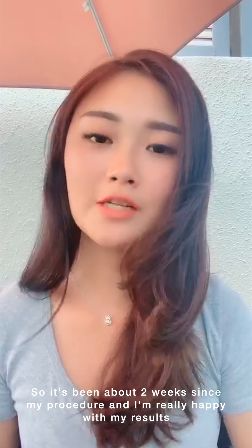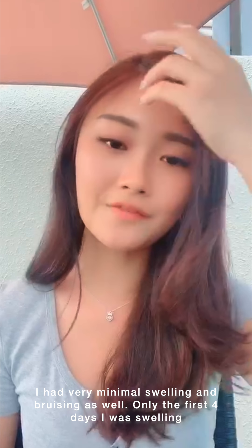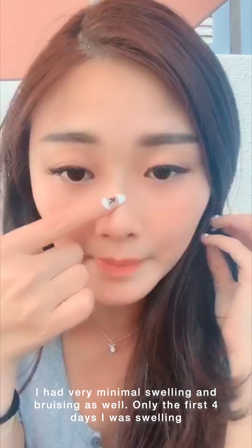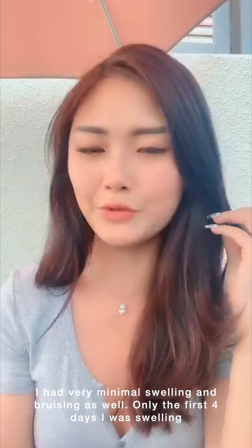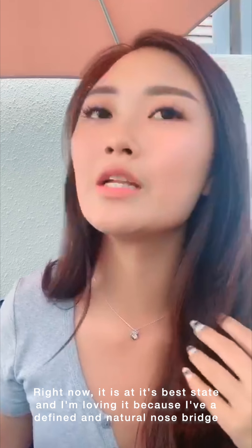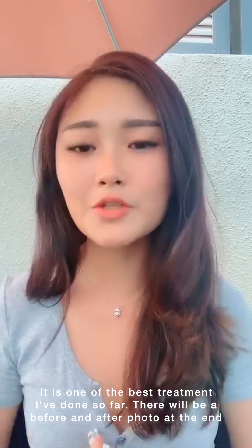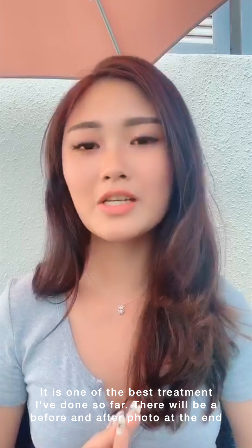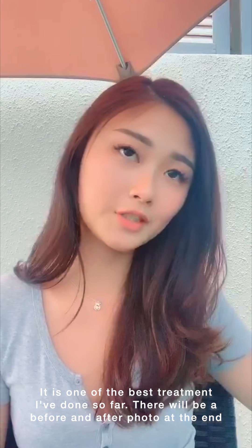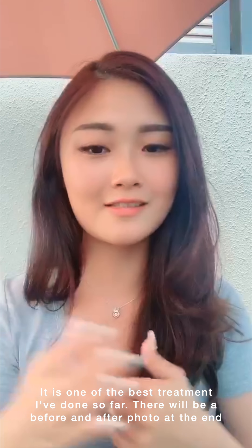It's been about 2 weeks since my nose thread lift procedure, and I'm really really happy about it. I had very minimal swelling and very minimal bruising as well — only the first 4 days I was really swollen. As you can see now there's a little bit of bruising here, but nothing a concealer can't fix. Right now it's at its most optimal best result, and I'm really loving it because I have a very defined nose bridge. It's one of the best things I've ever done — my favourite treatment so far. I'll show you a before and after picture: from before the nose thread treatment to my current nose, and you can see the difference with no filter, no nothing, just the nose itself.